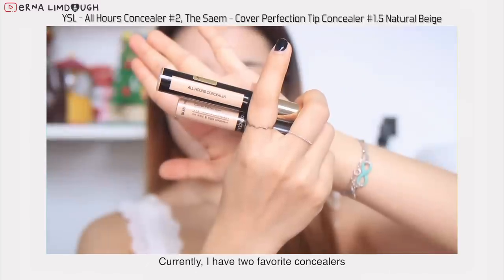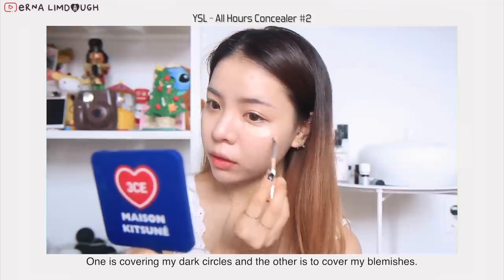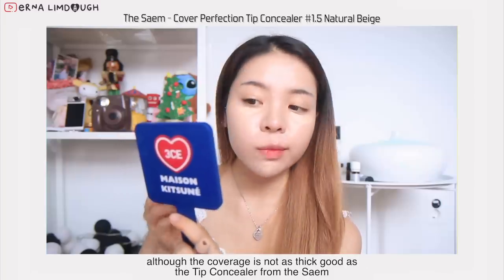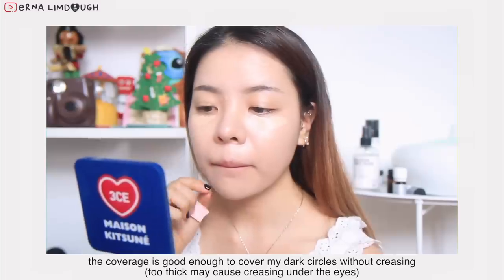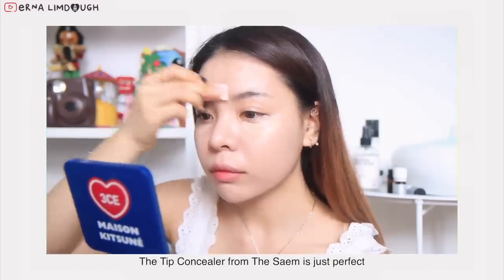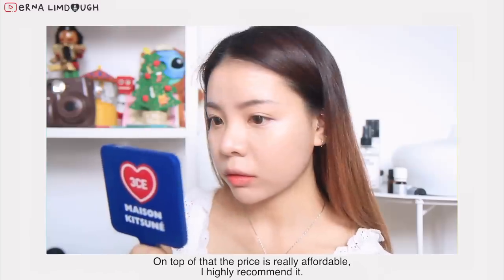Currently I have two favorite concealers — one for covering my dark circles and another to cover my blemishes. I'm using the All Ours concealer for dark circles because although the coverage isn't as thick as the Tip Concealer from The Saem, it's good enough to cover my dark circles without creasing. The Tip Concealer from The Saem is just perfect — it can cover any type of blemishes, and the price is really affordable. I highly recommend it.